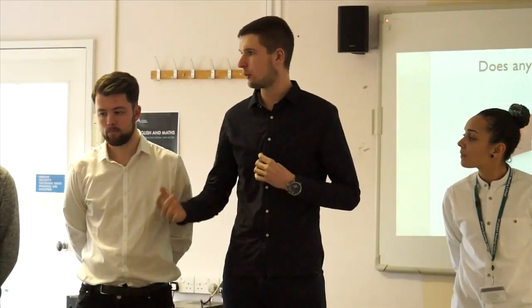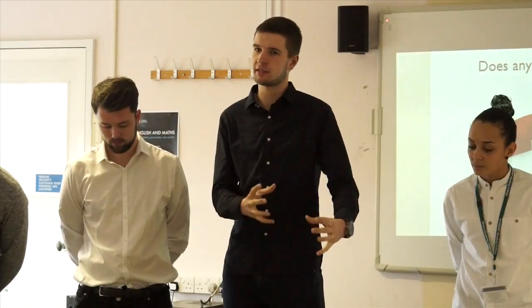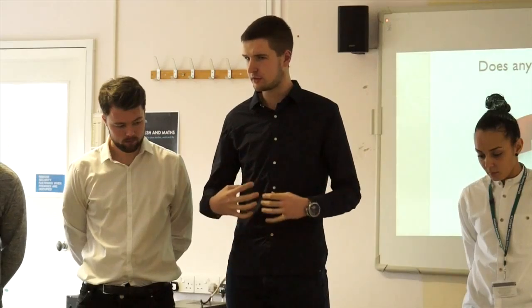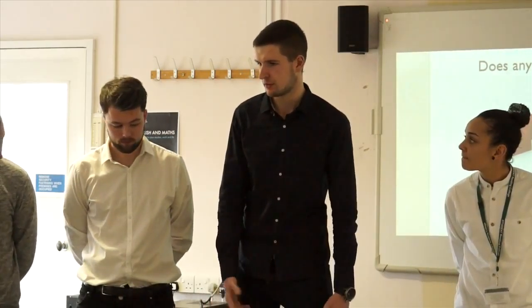How did you guys feel it went? Because that's quite a challenging role to take on. The team were great, and I think our report will show that we had very good input from all of us. As you said, we're all in the construction industry side of things, so to do something civil as well — it's open-minded, it broadens your knowledge and expands you. It's brilliant. Thank you very much — excellent presentation, well done guys.